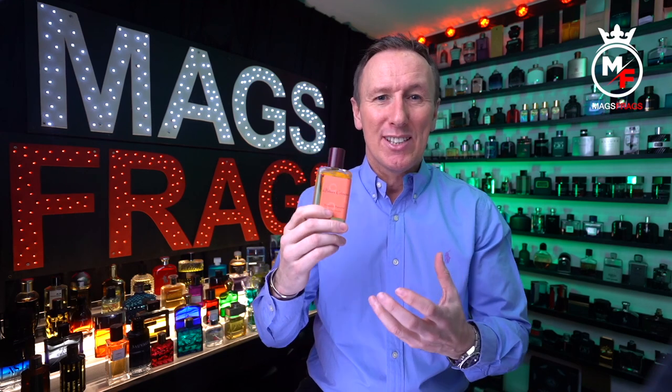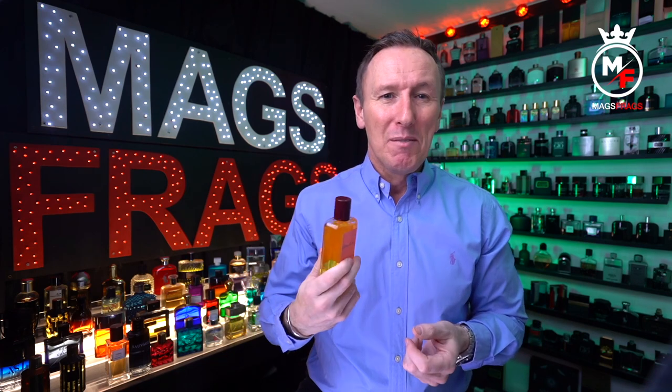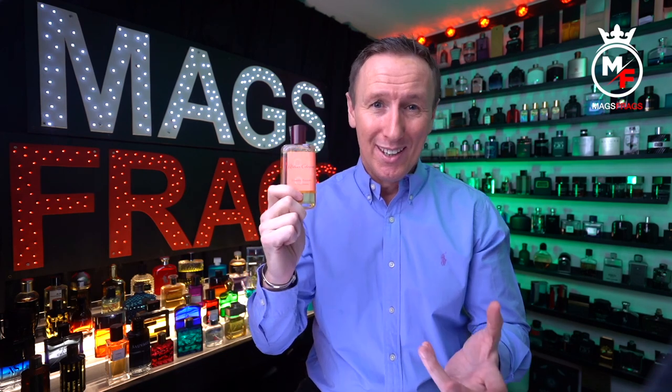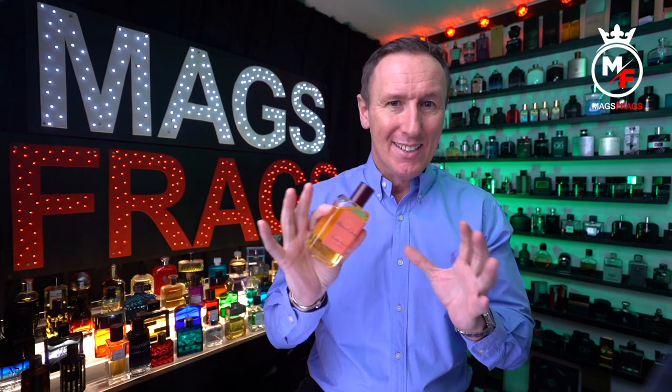It's mouthwateringly juicy and the citruses are very realistic — it's like eating an orange that's dripping everywhere. If you can't enjoy how this one smells in the opening, I think you're just weird. As it dries down the citruses do stick around but it becomes more of a clean, soapy scent with a mild powderiness, while still retaining a really pleasant fruity character.